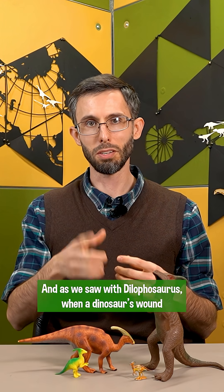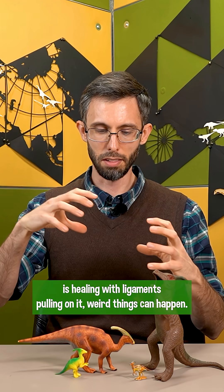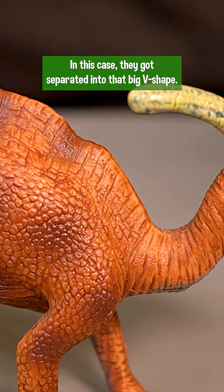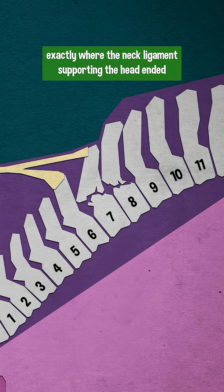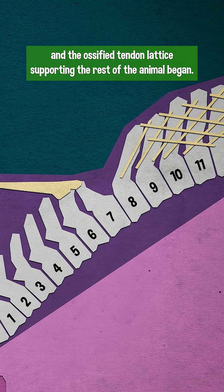And as we saw with Dilophosaurus, when a dinosaur's wound is healing with ligaments pulling on it, weird things can happen. In this case, they got separated into that big v-shape. In other words, the injury, whatever it was, happened exactly where the neck ligament supporting the head ended and the ossified tendon lattice supporting the rest of the animal began.